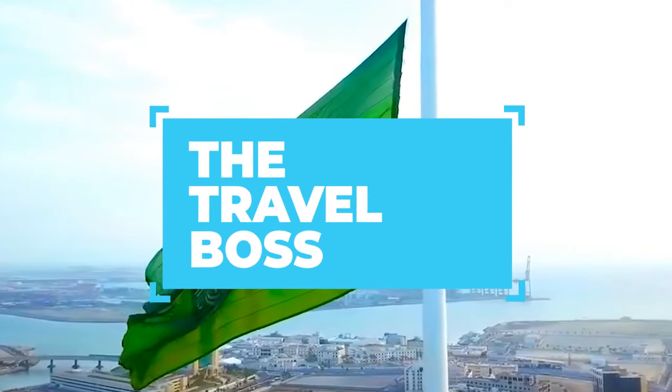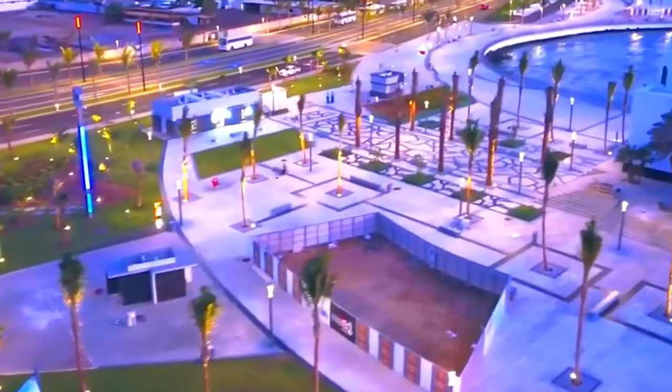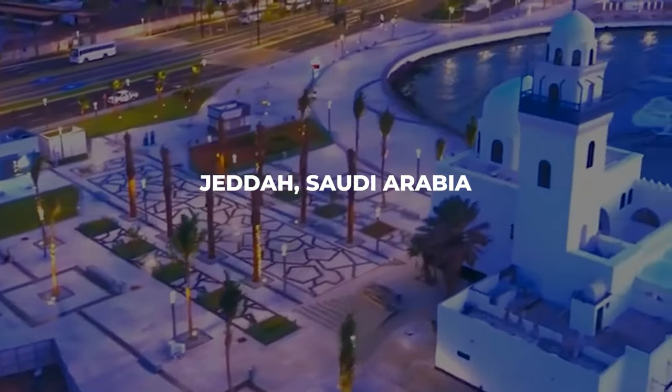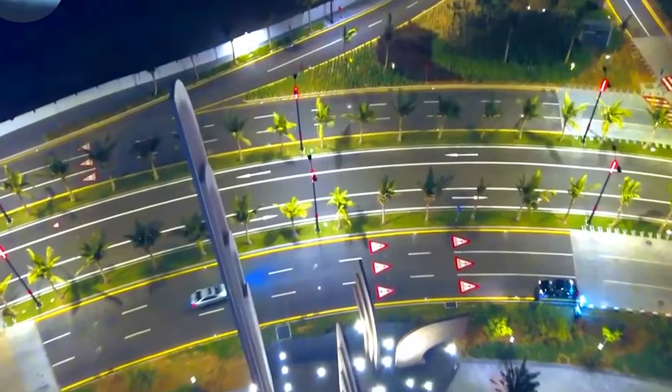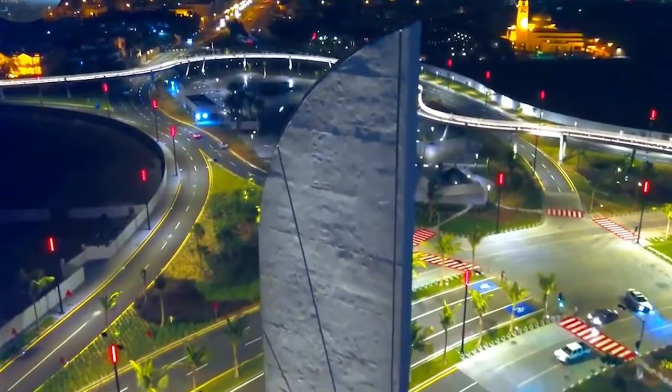Welcome to The Travel Boss, your go-to channel for the best destinations around the globe. Today we're headed to the vibrant city of Jeddah, Saudi Arabia. Known for its rich history, cultural heritage, and exciting attractions, Jeddah offers a plethora of experiences for every traveler. So let's dive into our top 10 things to do in Jeddah.